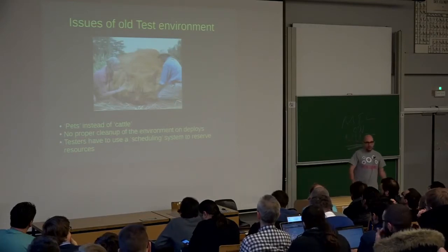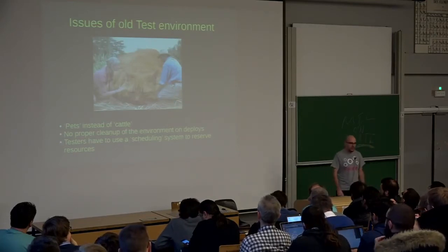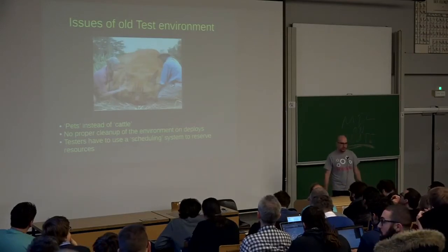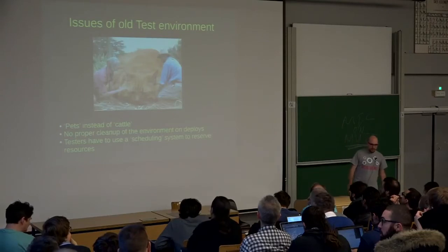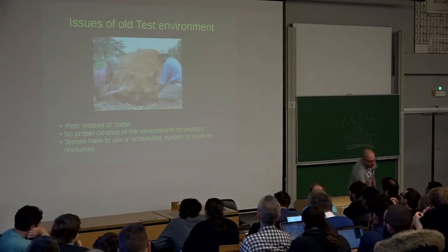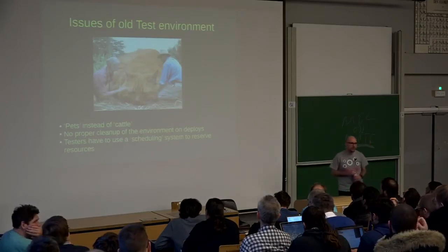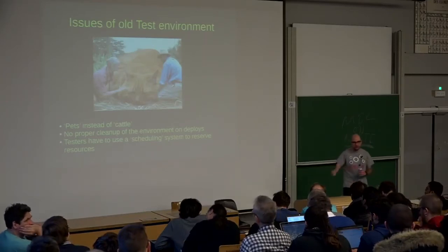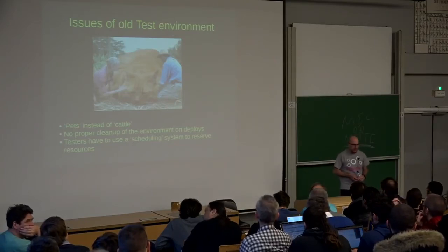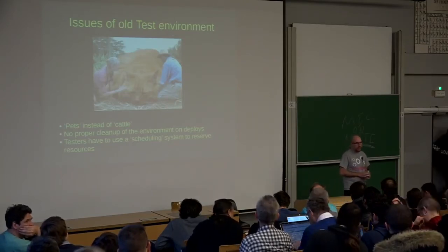We had no proper way of cleaning up the environment on deploys or reinstalling the packages. Testers actually had to use a scheduling system to reserve resources because they were limited, so some testers wanted to use a more powerful server and sometimes they would fight with each other saying, 'Oh no, I need it!'